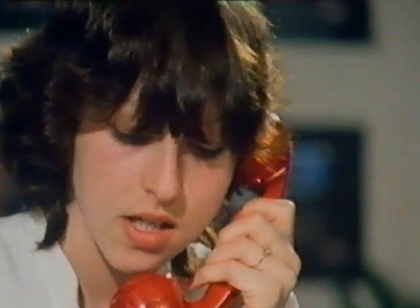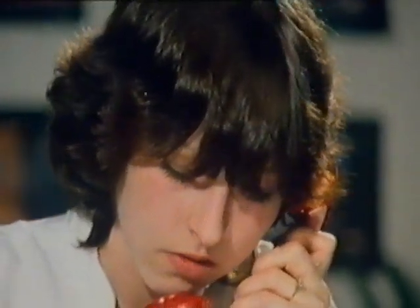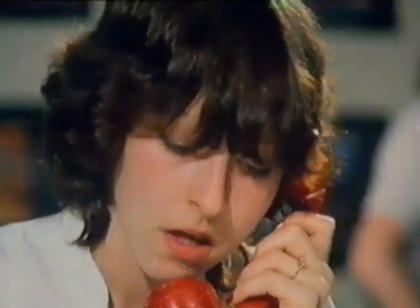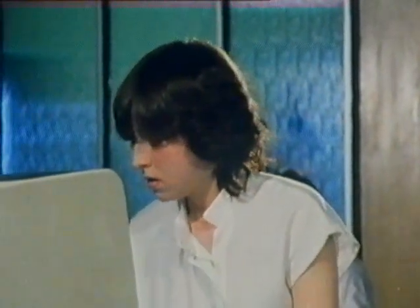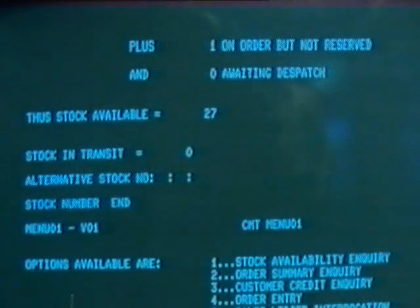The assistant confirms stock availability on a call: Yes, we do have some in stock. How many did you want? Five. They're £456.45. Could you just hold the line while I check your credit, please? The computer can also deal with credit inquiries — that's option three on the list.